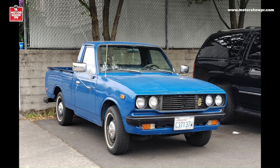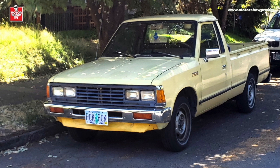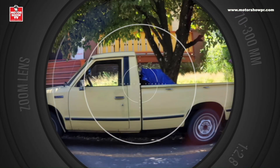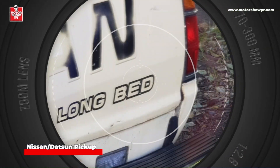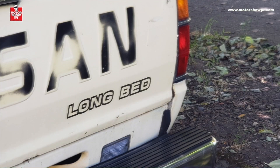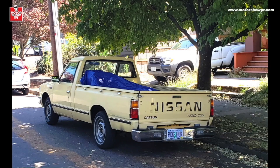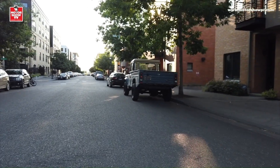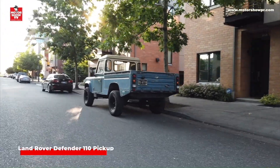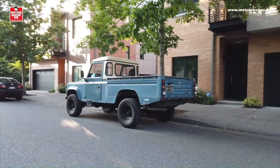Hablando de pick-ups, vi otras muy lindas, como esta Toyota de la década de los 70. Esta Nissan de principios de los 80, que era de la época de la transición de la marca Datsun hacia Nissan, estaba bellísima con su caja larga. Y la pick-up que más me encantó en todo el viaje: esta Land Rover Defender 110, que la veía casi todos los días.